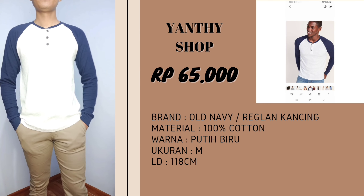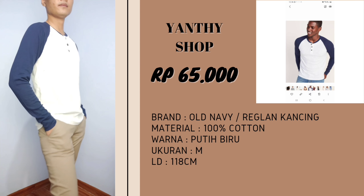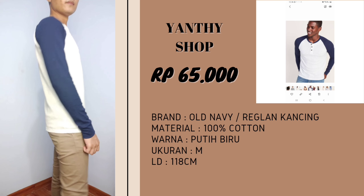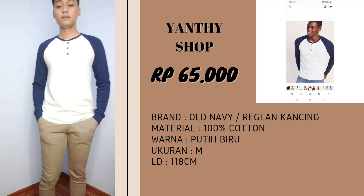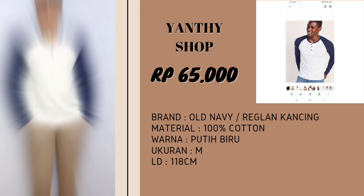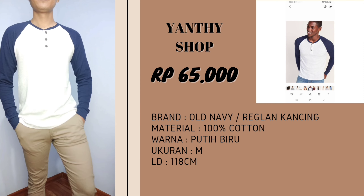Untuk baju yang pertama, itu aku ambil kaos. Ini bisa dibilang reglan yang ada kancingnya, dari brand Old Navy. Untuk harganya itu Rp65.000, materialnya 100% cotton. Untuk warnanya ini warna putih ada birunya. Untuk ukurannya itu aku ambil ukuran M, lebar dadanya itu 118 cm. Sengaja aku ambil ukuran M karena baju branded sisa export itu biasanya ukurannya besar-besar. Dan ketika aku pakai, untuk ukuran M-nya itu beneran pas, di dada beneran kayak slim fit.